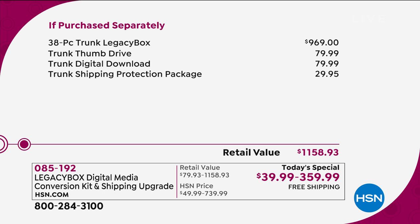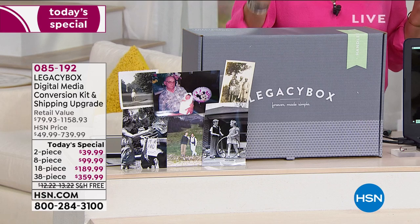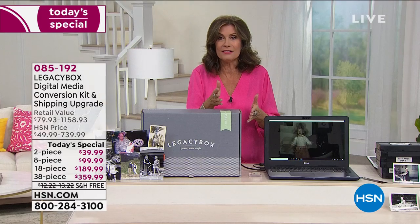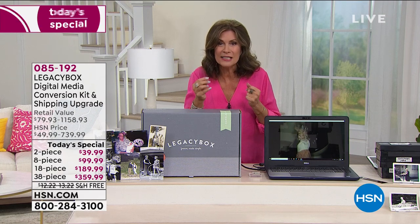The digital download means you get access to those pictures as soon as they digitize them — accessible on your computer, tablet, or even your phone. A trunk shipping protection package is also included. All you decide is how many pieces you want to submit. With the 38-piece, it works out to not even $10 a piece.